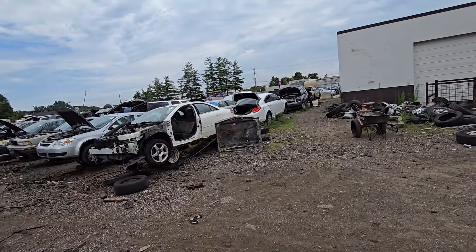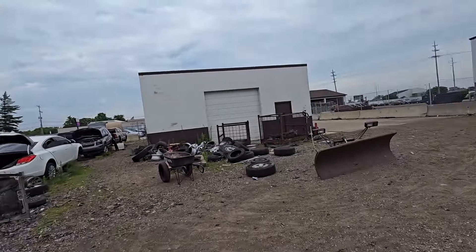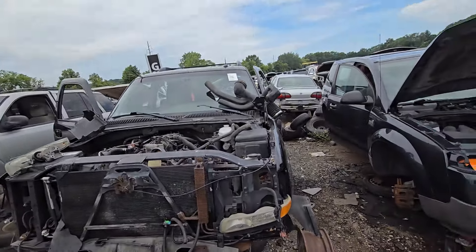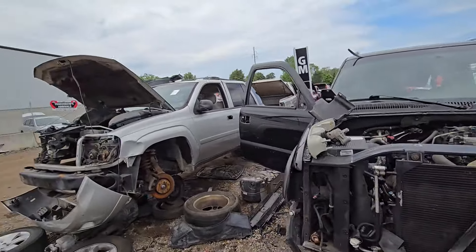Ladies and gentlemen, welcome back to the Driveway Engineer. I'm JR. This is Lucky's Self-Serve in Grand Rapids, Michigan. First thing out of the gate: 6-liter LQ4 in a Denali.